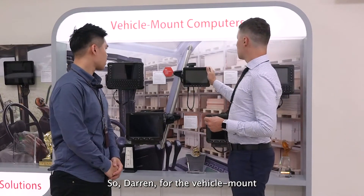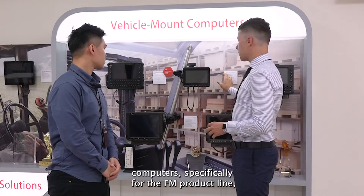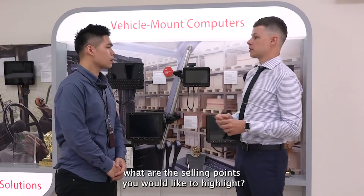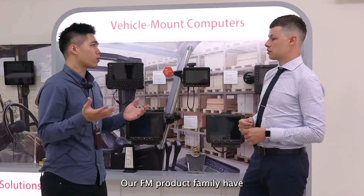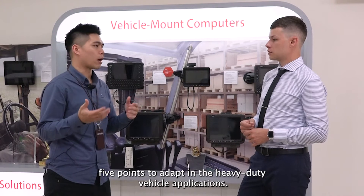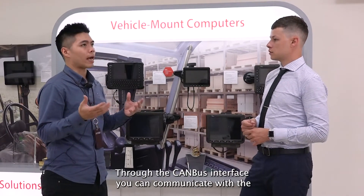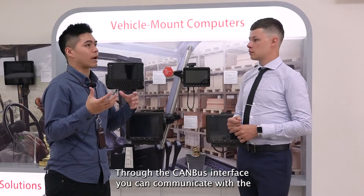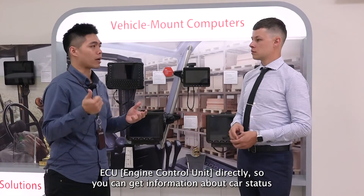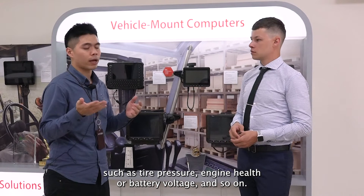For the vehicle mount computers, specifically the FM product line, what are the selling points you would like to highlight? Our FM product family has five points for adapting to heavy-duty vehicle applications. Firstly, it's the CAN bus interface. Through the CAN bus interface, you can communicate with the ECU directly, so you can get information about the car's structure such as tire pressure, engine health, battery voltage, and so on.